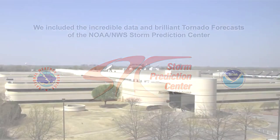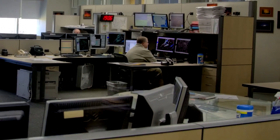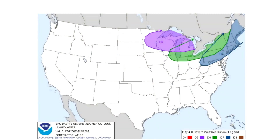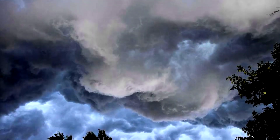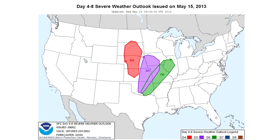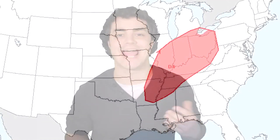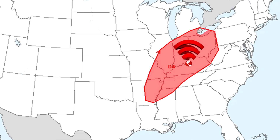We've also included the incredibly accurate tornado and severe weather forecasts from the Storm Prediction Center in Norman, Oklahoma. Their brilliant meteorologists gave five days notice to Ontario before the damaging wind outbreak of July 19th, and five days notice to Oklahoma before the city of Moore was tragically destroyed on May 20th. Tornado GPS is now the first app that will compare your location to these amazingly accurate forecasts, and in some cases you could receive a notification up to eight days in advance of a potential tornado outbreak.